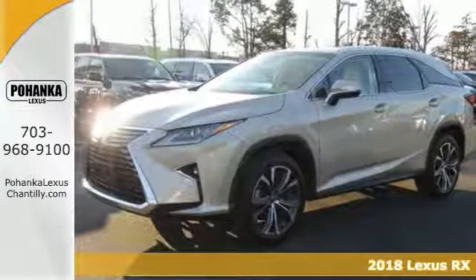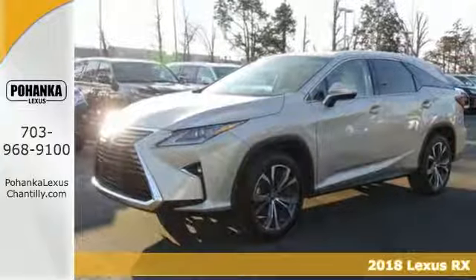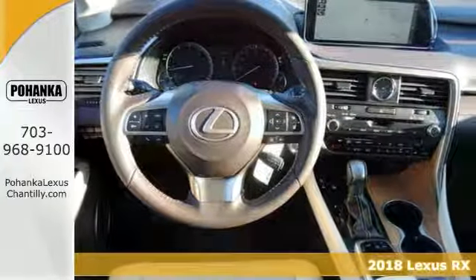Practicality, performance, and comfort — all come together with this 2018 Lexus RX350L Premium.